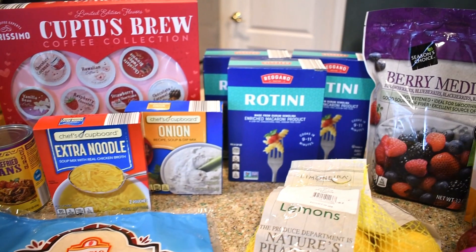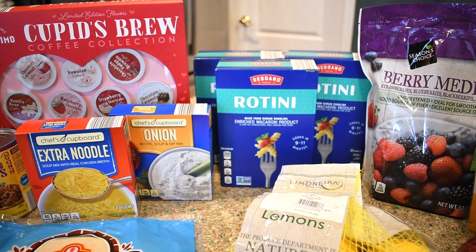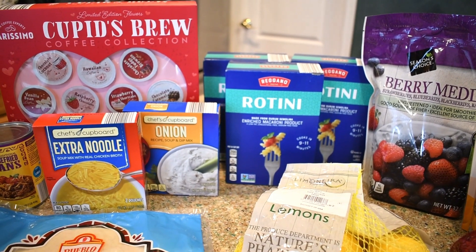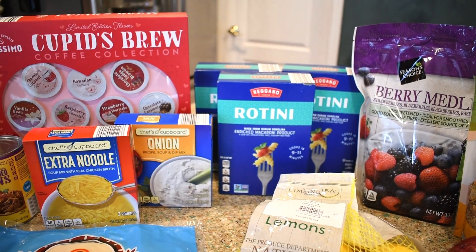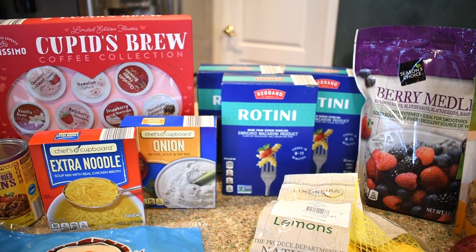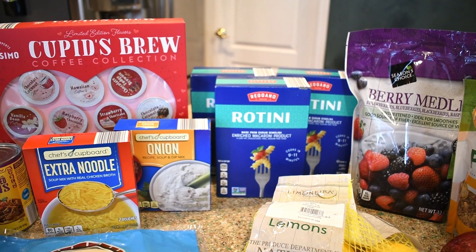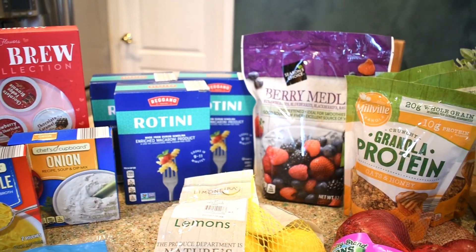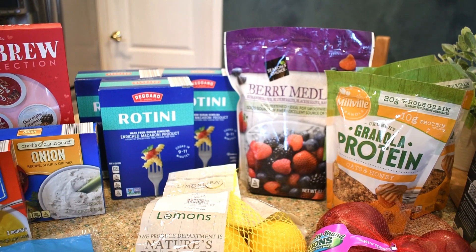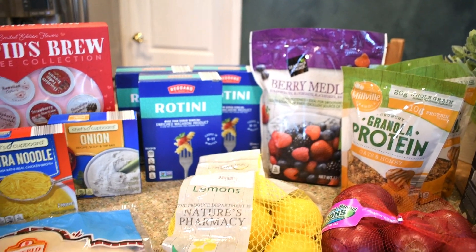I picked up some onion soup mix for my meatloaf and other recipes, some flour tortillas, and three boxes of rotini pasta. I also wanted to get some penne, but they didn't have any pasta left on the shelf — they were all out.